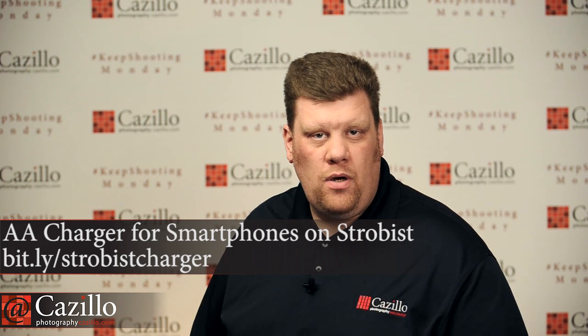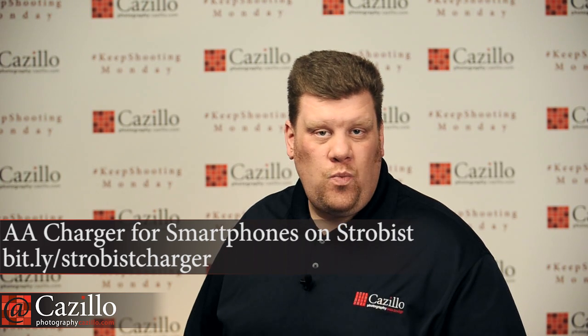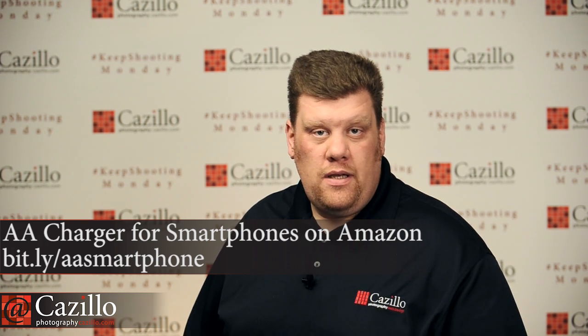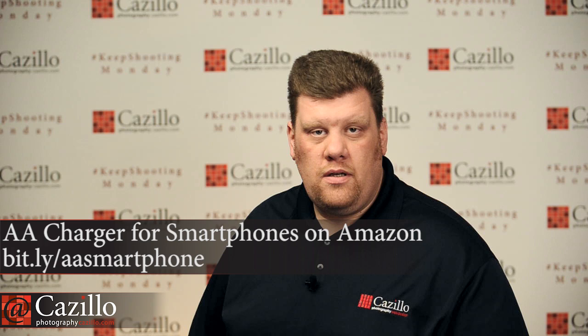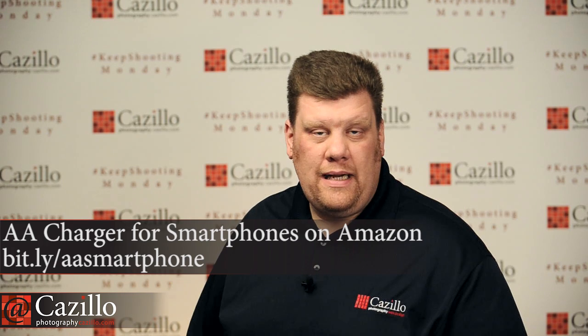This is timely — David Hobby from Strobist posted a link to a cool little charger that lets you charge your AA batteries as well as your iPhone or other USB devices. If you're out on a shoot and want to pack minimally, this lets you charge either your double-A batteries or your USB device from the same unit. I haven't tried one myself, but David said it's pretty cool, so check out the article and the product.